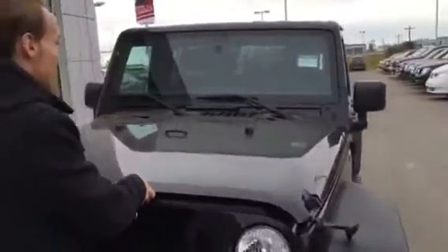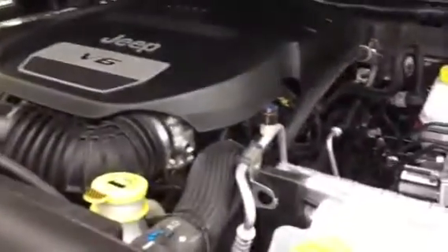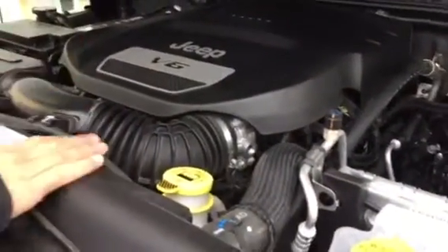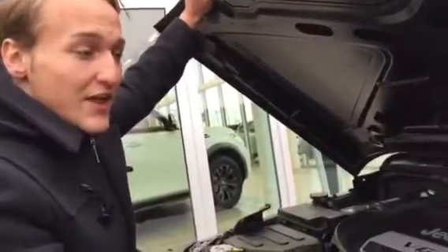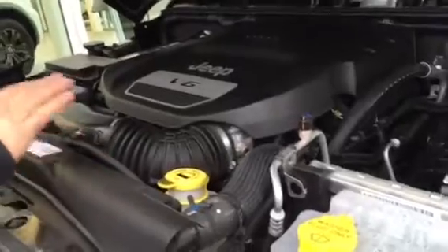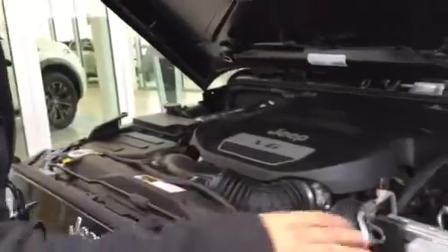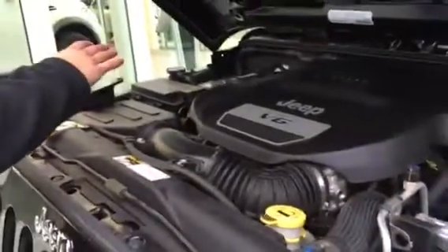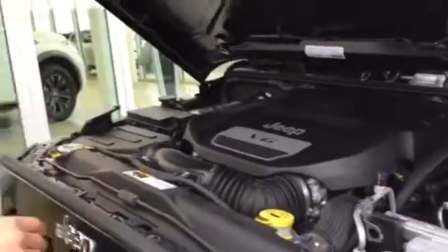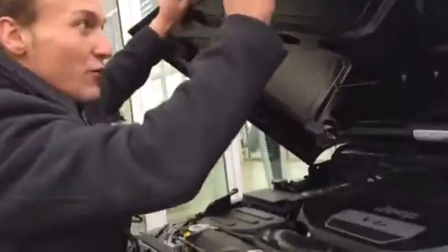Pop open the hood real quick so you can take a look underneath. You got your 3.6 liter V6 engine. This thing's going to be great on fuel. It is the newer one too, so you may have heard bad reviews on the Jeep in 2010-2011, but they have a totally revamped engine. All your maintenance is labeled in yellow. Easy access battery right there for the winter, and you're going to have a block heater run for that cold winter up north.